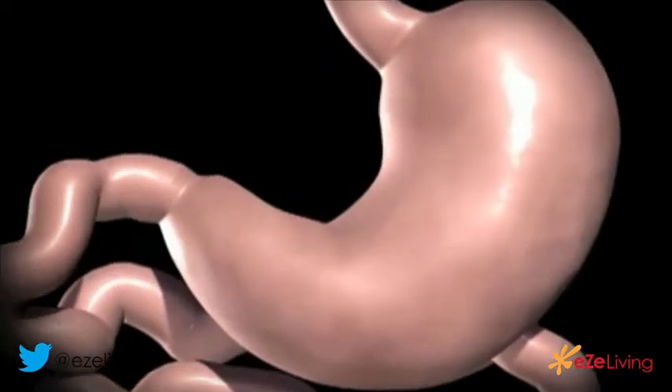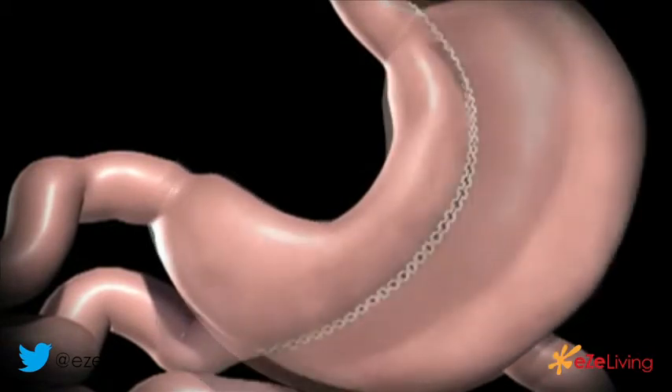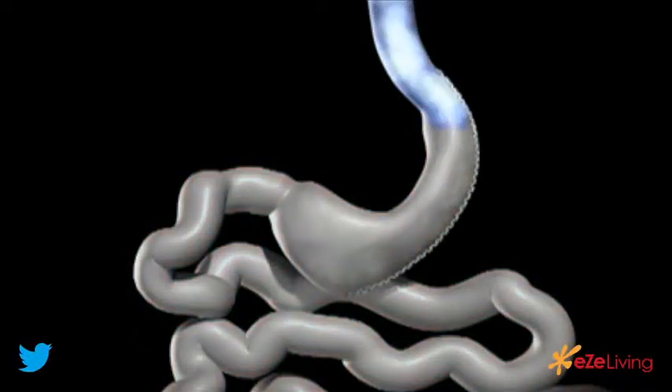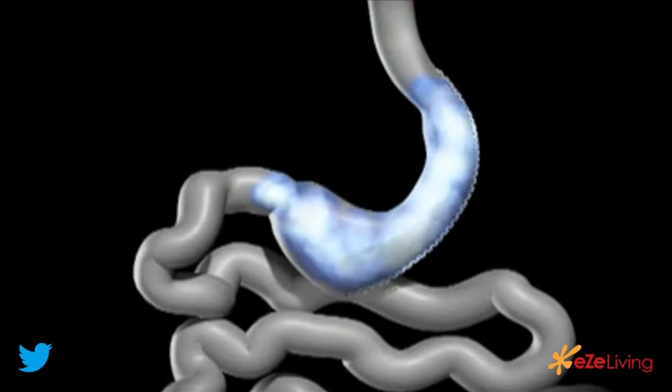What is essentially done in this procedure is that we cut the stomach in a long sleeve shape, otherwise known as a banana stomach. Your stomach, which was initially about 1 to 1.5 liters in volume, is reduced to about 100 to 150 ml — reduced by around 85 to 90 percent. As a result, you can no longer eat as much as you were able to before the surgery.